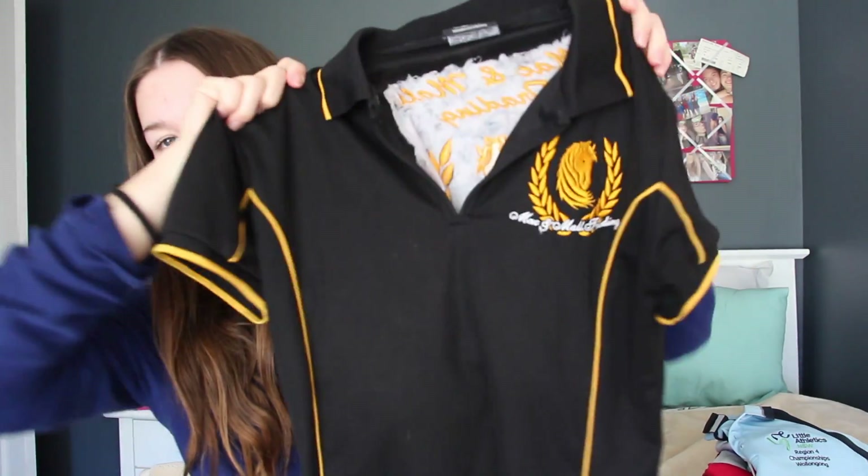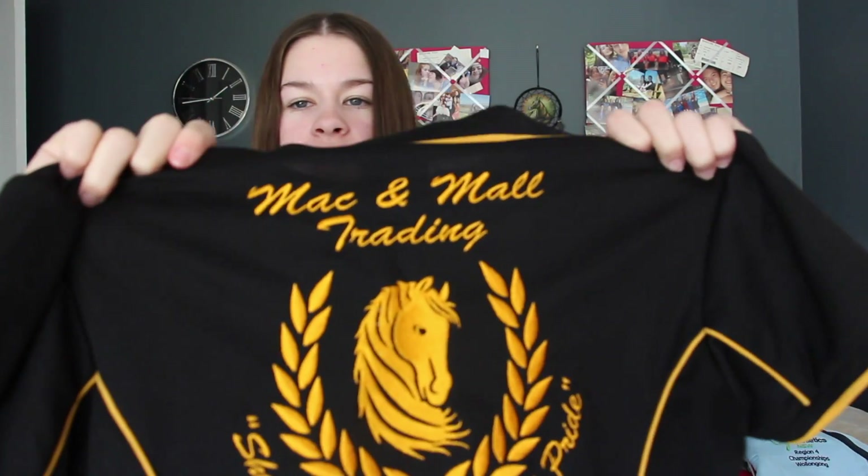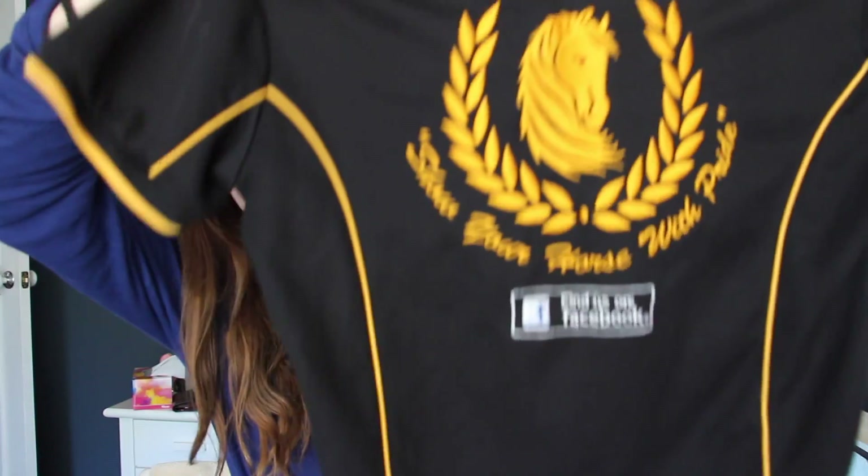The next one is my favourite polo shirt ever — it's my Mac and Maul Trading polo, which I've gotten a lot of questions about. Unfortunately you can't buy these at the moment as they're just for sponsors, but they might be coming out in the future. It's black with yellow piping, has the Mac and Maul logo on the left breast, and on the back it says 'Mac and Maul Trading — Show Your Horse in Pride.' They're having some problems with Instagram so contact them via their Facebook page: Mac and Maul Trading. It's a thin polo that's perfect for all seasons.